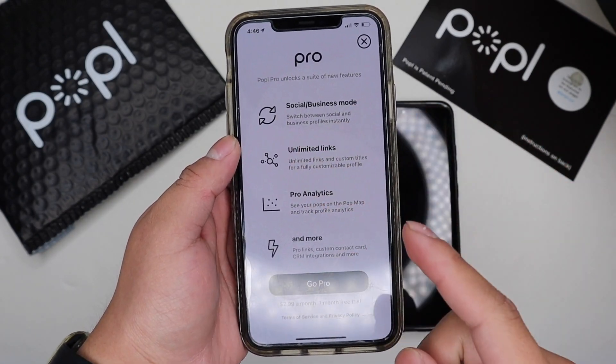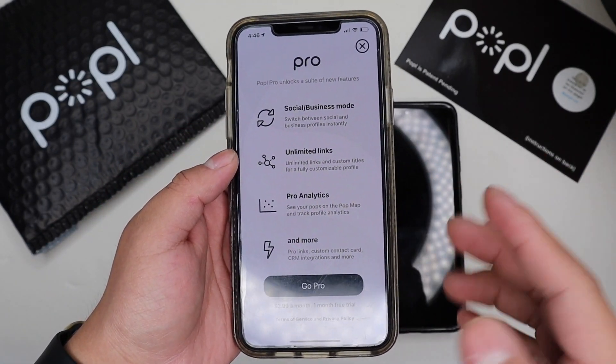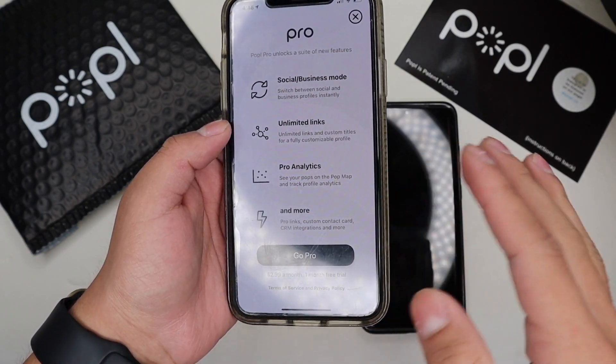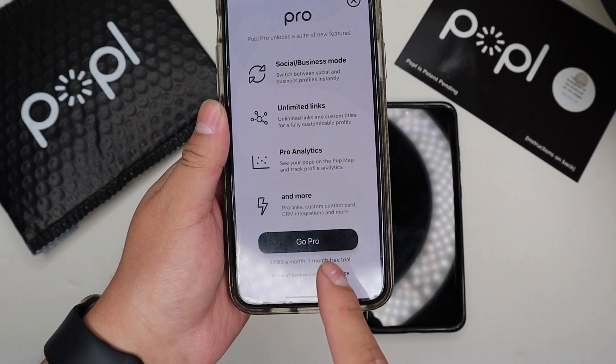When you go Pro it unlocks a few new features, such as the social business mode, which lets you go to business mode so you can have unlimited links and a custom title for a fully customizable profile. You can add like 10 Instagram profiles each with their own name. You also get Pro analytics, so you can see your pops on the pop map and track your profile analytics — see where you've popped and how often.